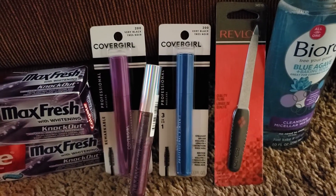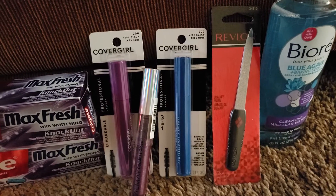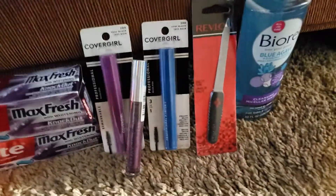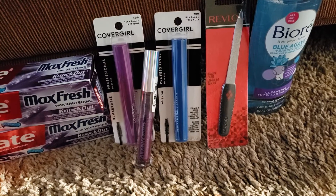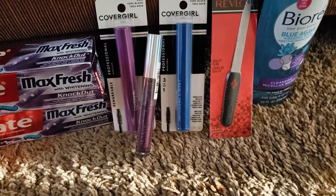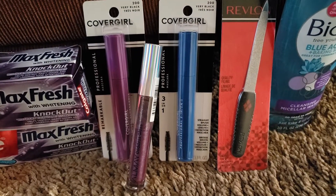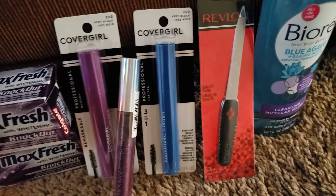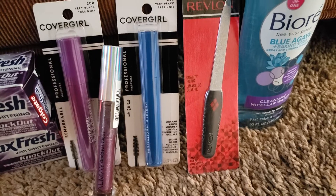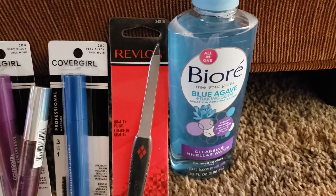The Revlon deal is optional. I had a $3 off Revlon cosmetic CRT. I'm not sure if they were giving out Revlon coupons — there are no ECBs attached to this deal. I believe it's a buy one get one with no ECBs. It was priced at $4.99, and with the $3 off coupon it came to $1.99.